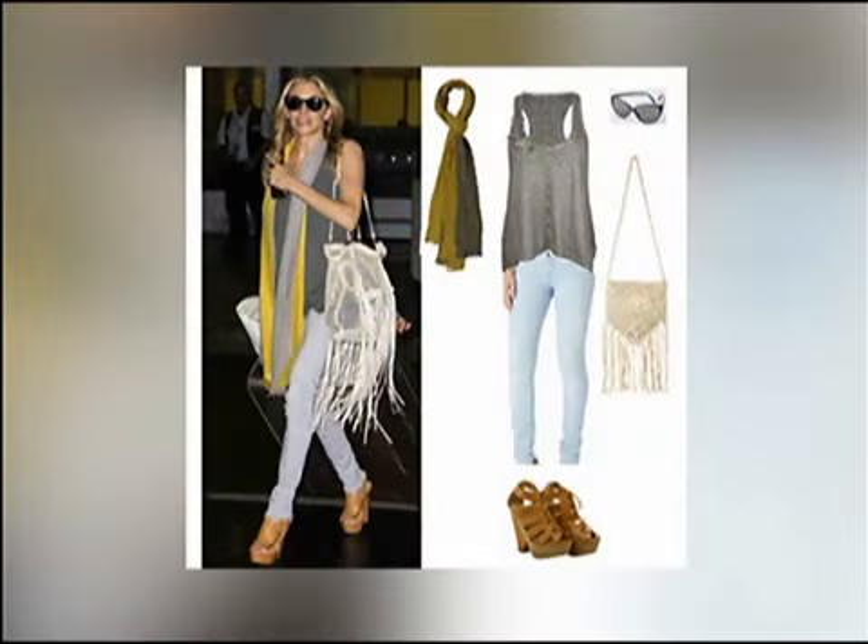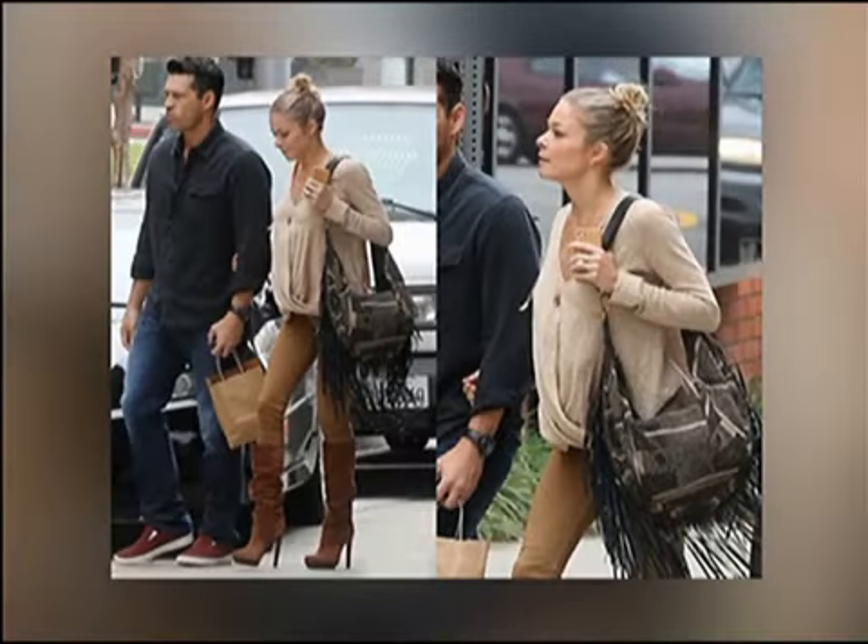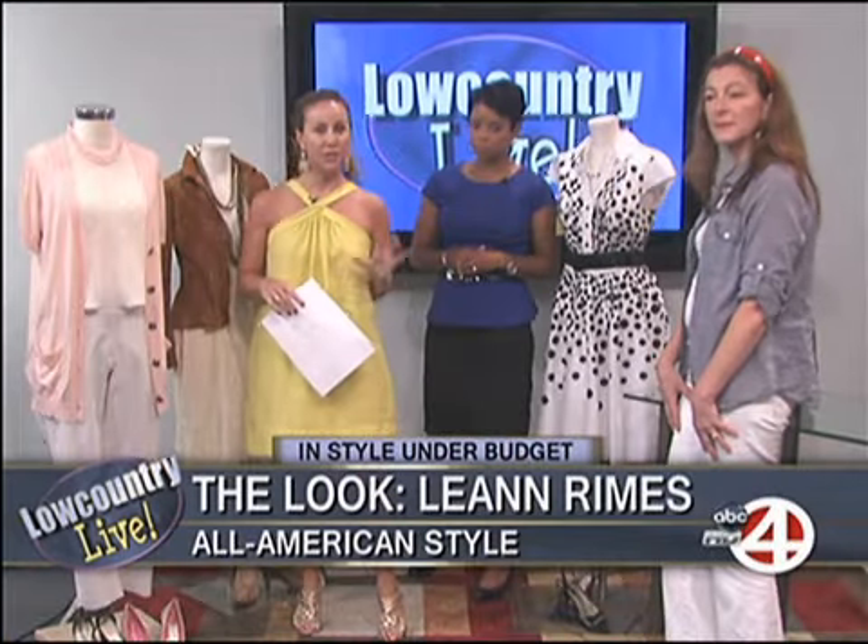The next look is a LeAnn Rimes look. Her style features a lot of skinny pants, as you see on the screen, but she also does sundresses. The big idea is an oversized top with skinny pants, or when it's a sundress, a jacket. She does a lot of tassels — you can see her oversized bag with tassels, hair up — it's a very chic, slick look.